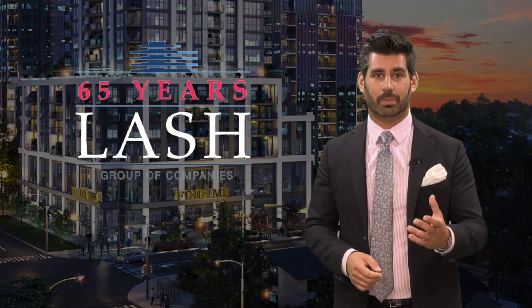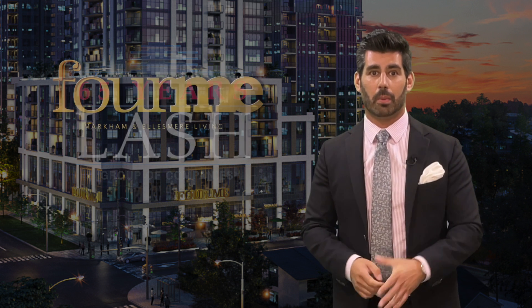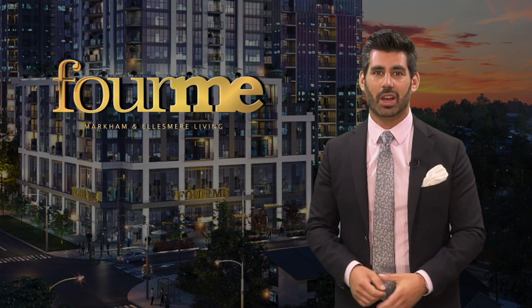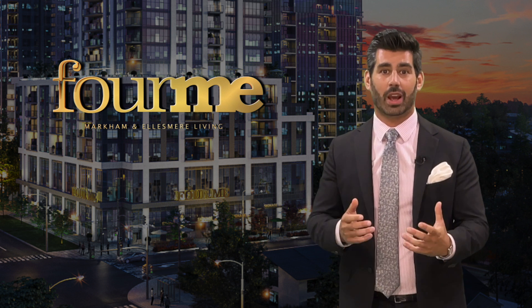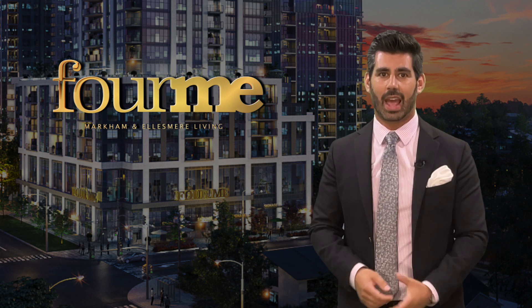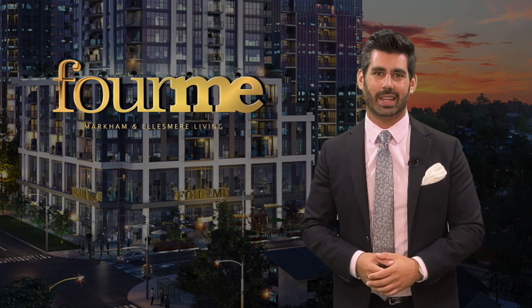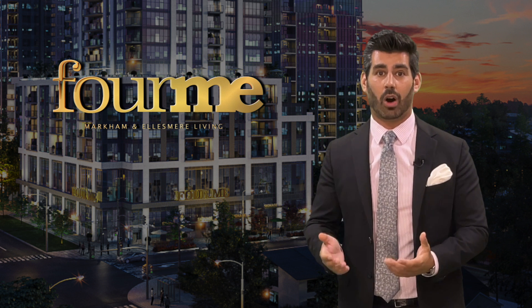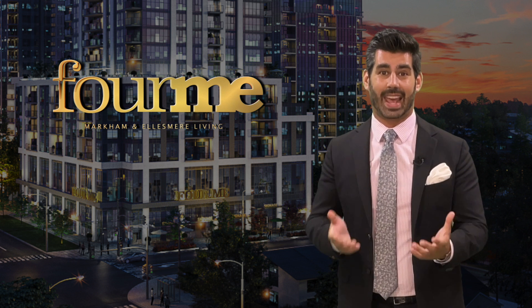Purchasing into a building developed by Lash means purchasing with confidence. For Me Condos is launching soon. If you like what you've heard, reach out to your realtor right away to ensure you receive opening prices, incentives, and best suite selection. We're super excited about For Me and can't wait to have you as part of this incredible community. On behalf of everybody on the Hirsch Realty Executive Sales Team and our partners at Lash Group, thanks for tuning in.